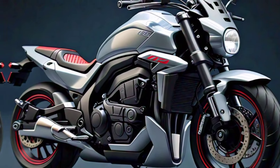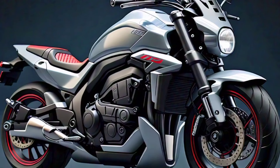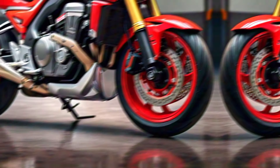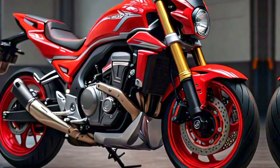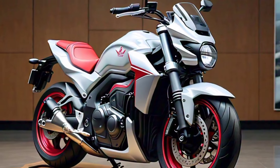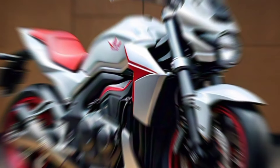2025 Honda CRF 770 SM. Are you ready to redefine your urban riding experience? Honda has just dropped the bomb with the all-new 2025 CRF 770 SM. This supermoto beast is here to dominate the streets. Let's dive in and see what makes it so special.